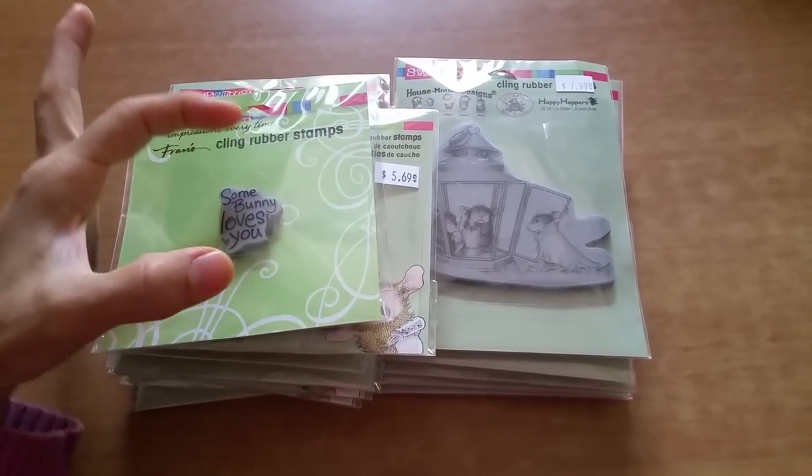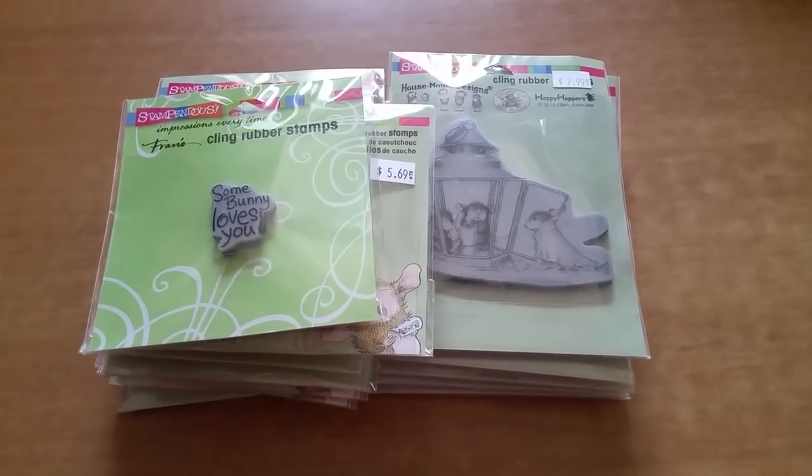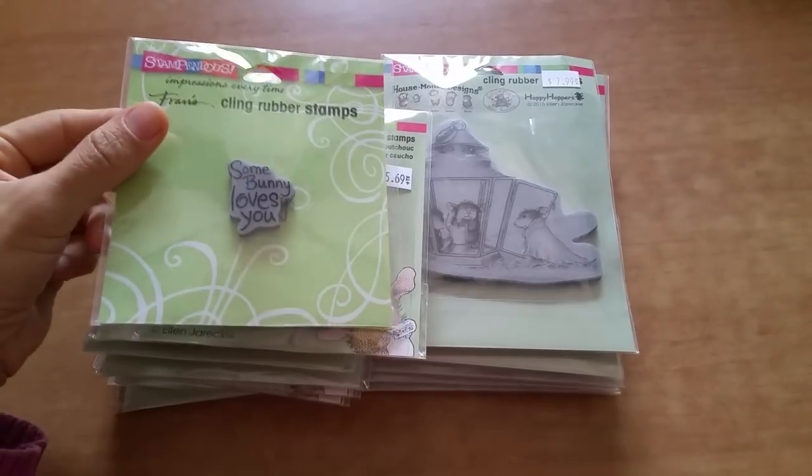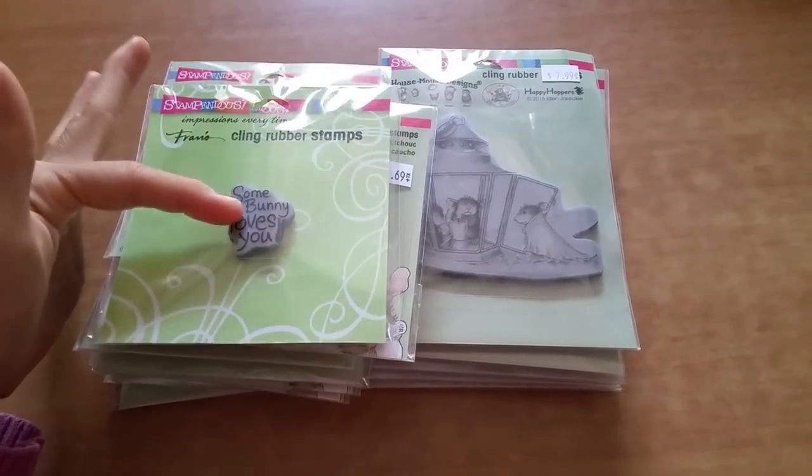This one, on the other hand, was a different picture, and I didn't know the name of that stamp. So I just thought that that was going to be it — I didn't realize it was going to be a sentiment. But again, I'm okay with the sentiment.